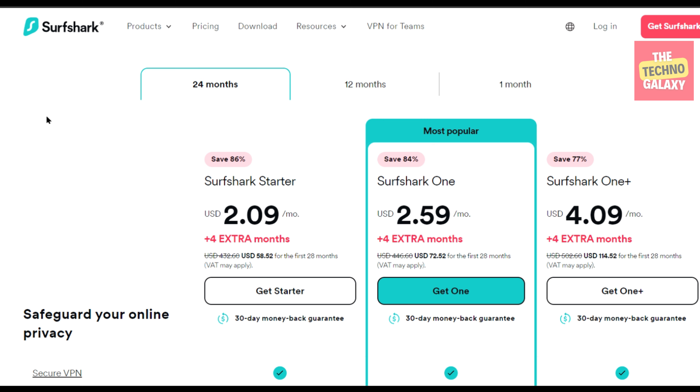I hope that all of you have enjoyed watching this Surfshark coupon code video. A like to the video will be highly appreciated and please subscribe to our channel if you want to stay updated with content like this. I will see you guys in the next video. Please take care of yourself and your family. Stay healthy and stay safe everyone.